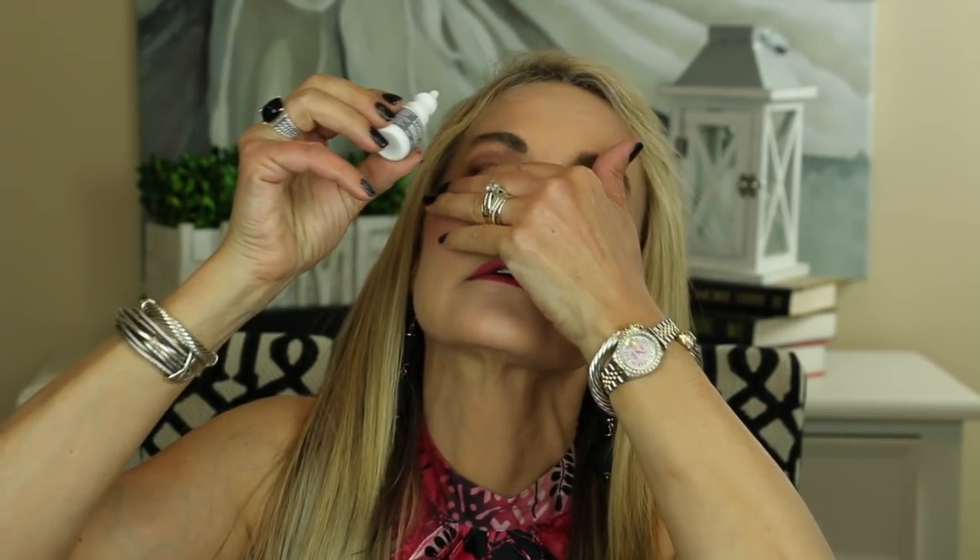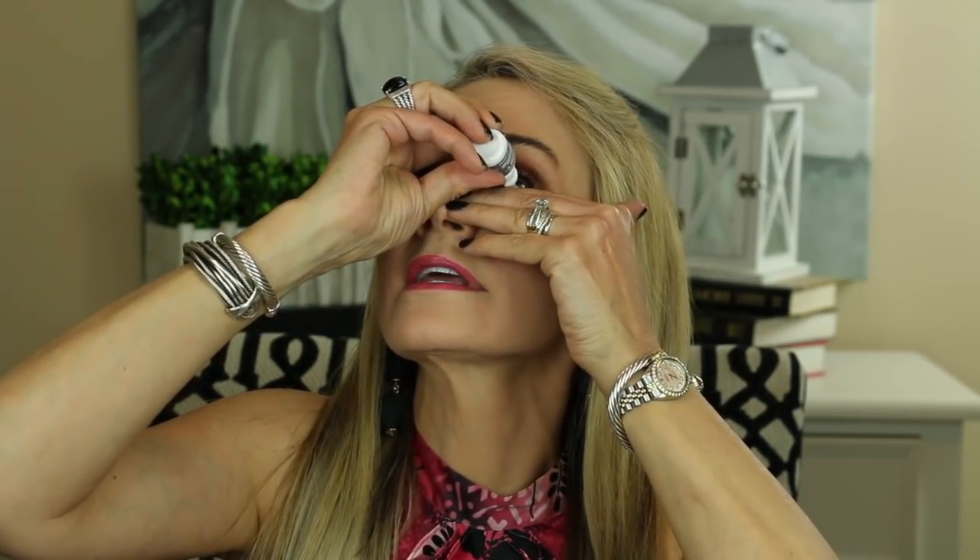Now I'm going to get up close and personal and show you my first experience using Lumify. Here is this little box of Lumify. I've already opened the top and taken off the protective packaging. It says to use one drop per eye and to apply near the corner. One drop in that eye, one drop in the left eye.